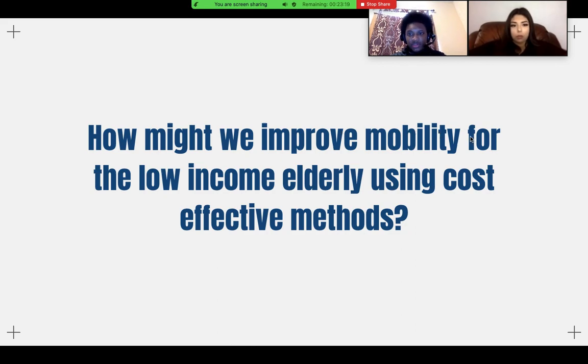Our problem question was: how might we improve mobility — specifically, how might we improve the ability for low-income elderly to get around using cost-effective methods? That's our problem question.